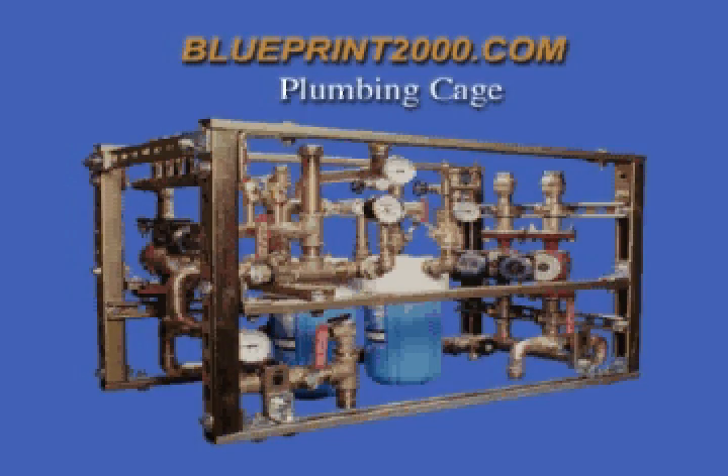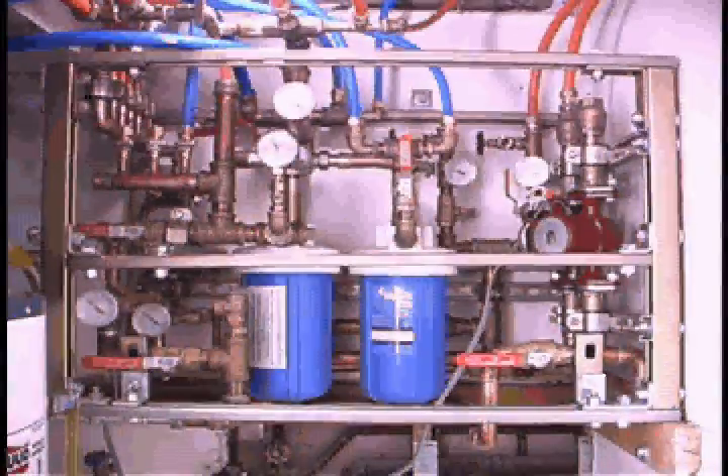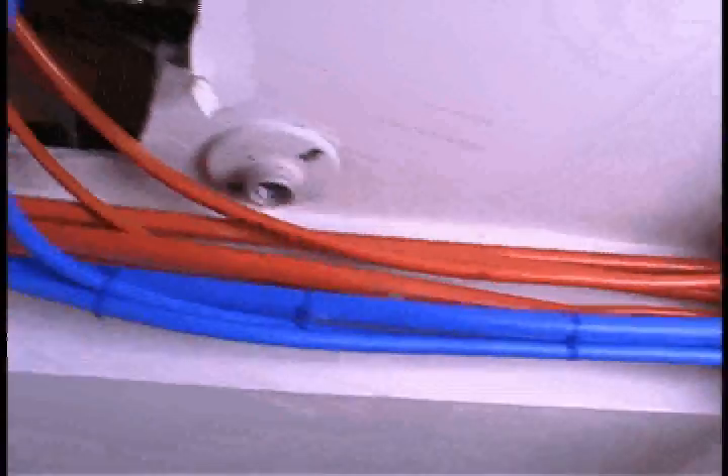The Blueprint Plumbing Cage is headquarters for a healthy and safe potable water distribution system. This space-saving modular mechanical model empowers any dwelling classification with safe water treatment and energy conservation technologies.